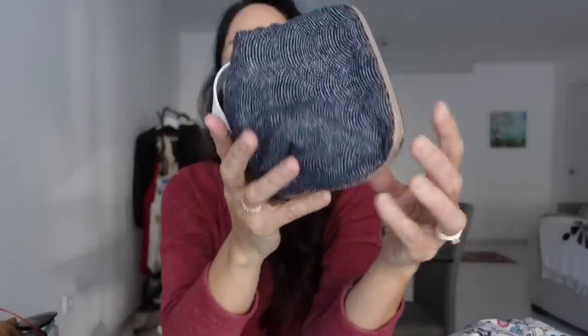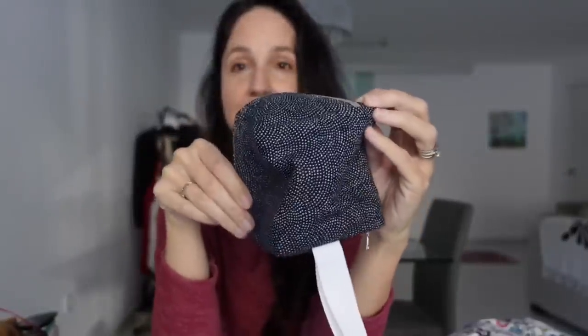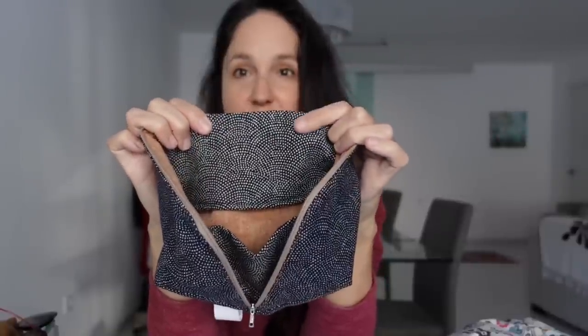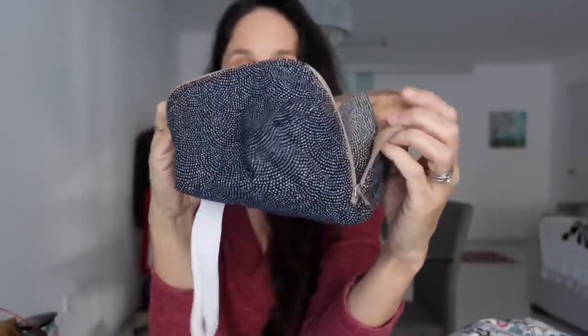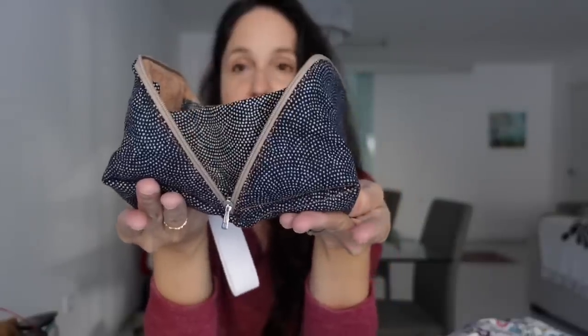I made a few more pouches. One is going to my friend in Turkey — it's made from my favorite Seven Berry fabric from Nunoya in Barcelona. On the inside I used the reverse side of that fabric in orange. The zipper is much smoother on this one. I still have enough of that fabric to do a blouse soon. I should have sent it off weeks ago but the post office is a bit of a disaster right now.